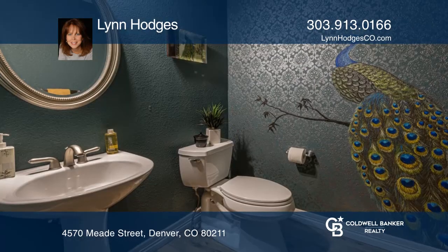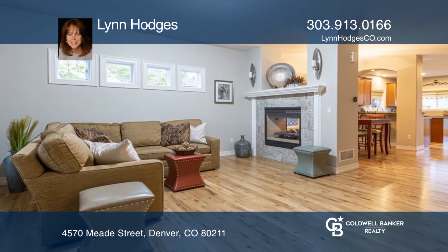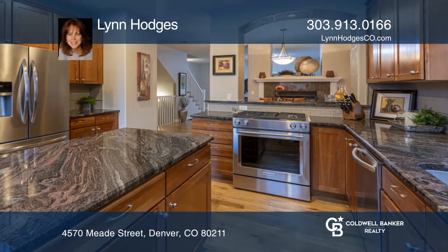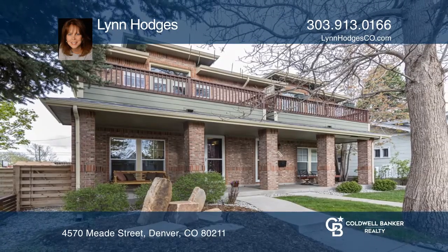The large kitchen has granite, stained maple cabinets, and newer stainless appliances. The living and dining rooms share a double-sided gas log fireplace and hardwood floors. Come see it today with Lynn Hodgins.